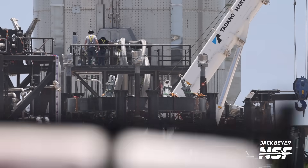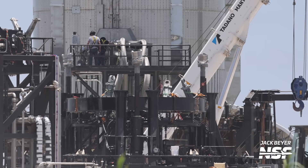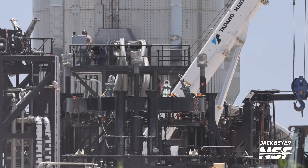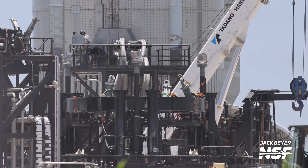That's where they fill the vehicle with cryogenic liquid nitrogen to pressure test its integrity at temperatures similar to liquid methane. If all goes well, Booster 10 could be the one to support the third flight of the Starship program.